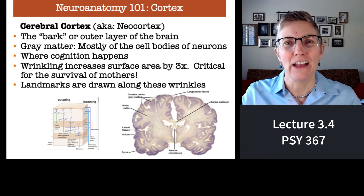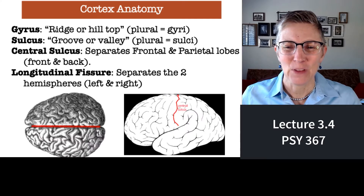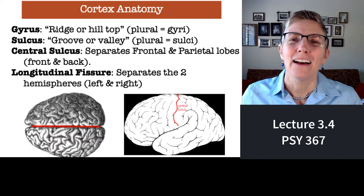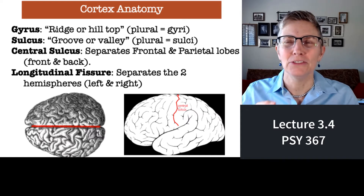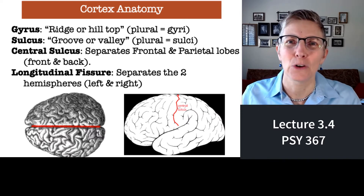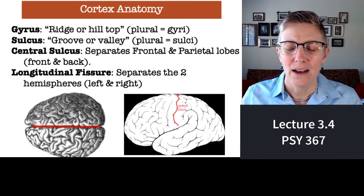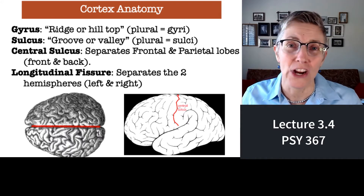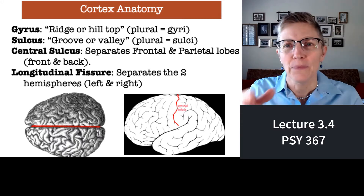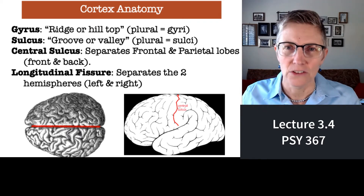So little fact: thank your mother on Mother's Day. Those wrinkles and valleys give neuroanatomists a way of creating maps of the cortex — they're landmarks. The ridges, the outcroppings, are called gyri, or gyrus individually. And the valleys are called individually a sulcus, or together sulci.